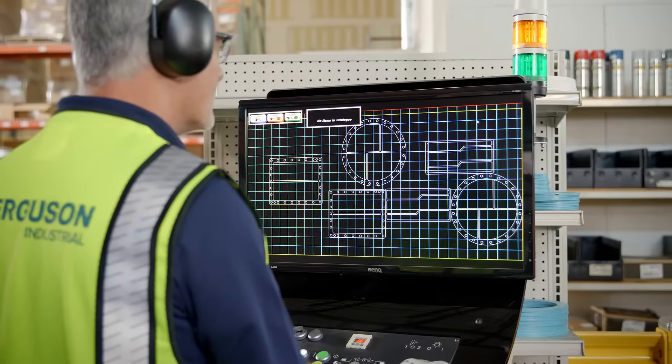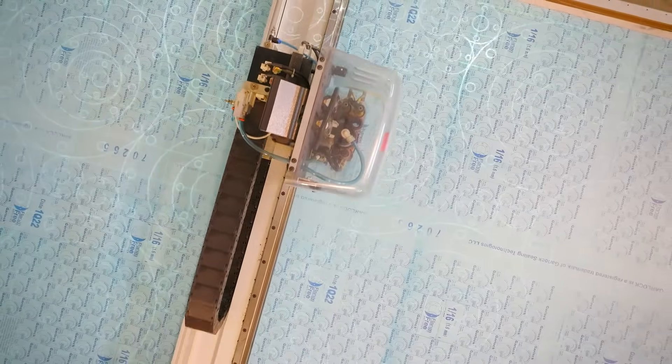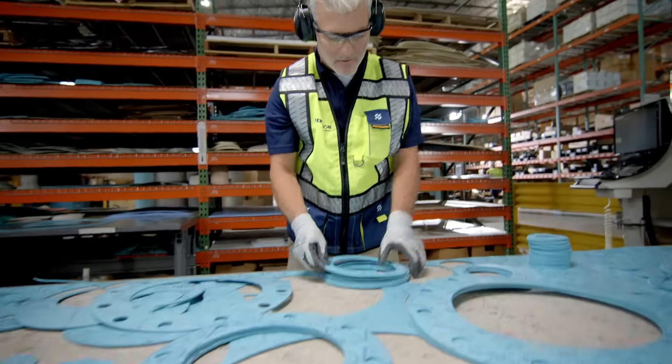Our flash cutter allows automatic optimization of gasket layouts, improving both operator productivity and material yield, saving customers time and money.